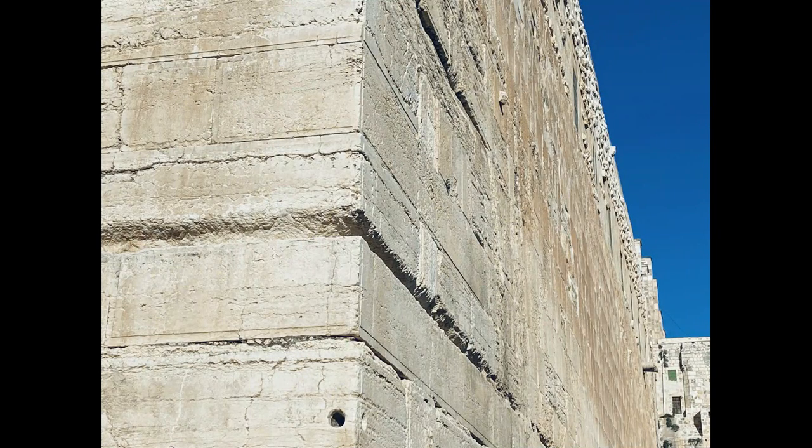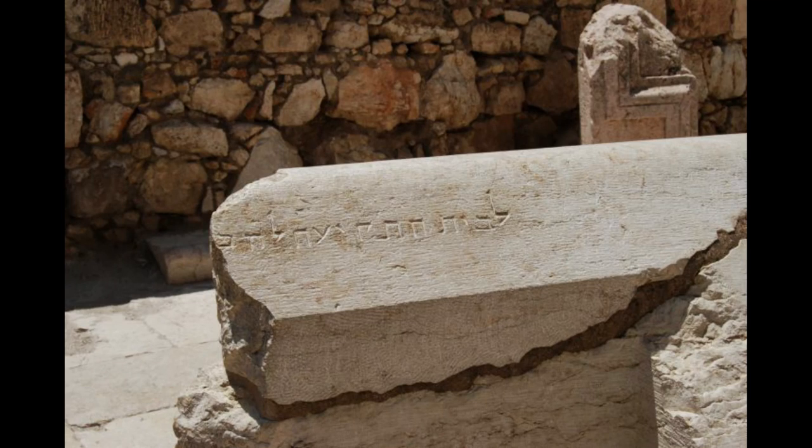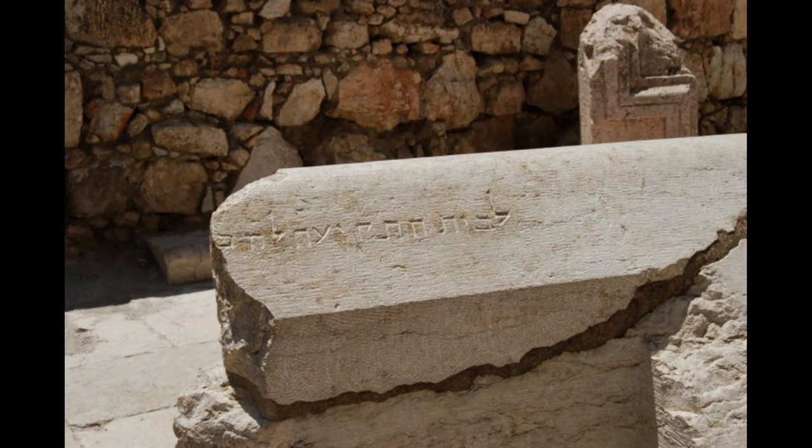On top of the southwest corner of the Temple Mount bore an inscription which read in part 'to the place of trumpeting.' The priests would signal the start of Shabbat and several festive days by blowing a shofar from this point. The inscription was apparently only a notice to the ancient construction workers as to the final destination of this specially cut stone.